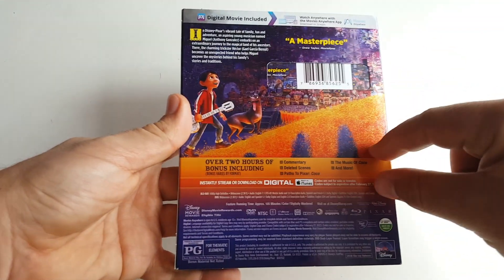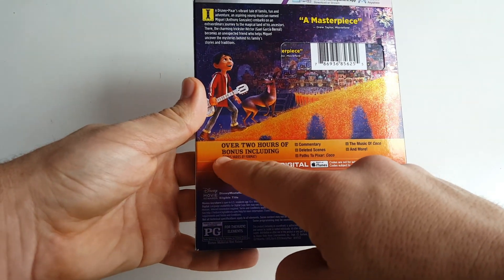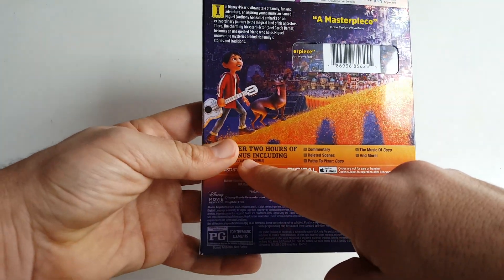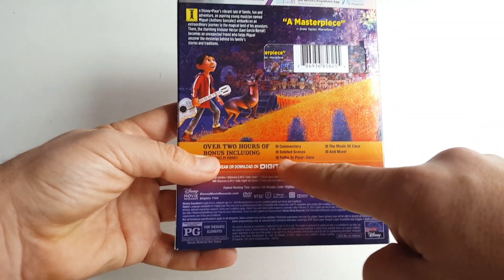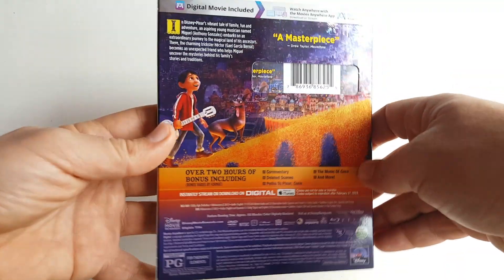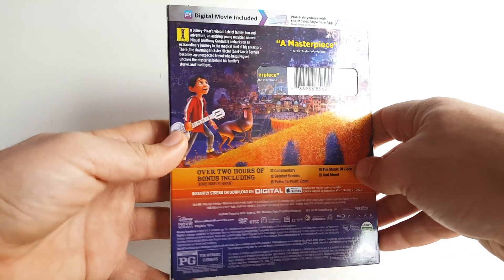The gorgeous color on the back — the purple and the orange-gold — is absolutely stunning. At the bottom we get the bonus features, and this is over two hours of bonus content. One thing I don't like is that it says 'bonus varies by format' — in my opinion every format should be getting the same thing. But we are getting a commentary, deleted scenes, Path to Pixar, Coco: The Music of Coco, and more — so it's a nice amount of special features.